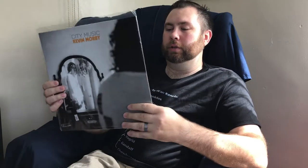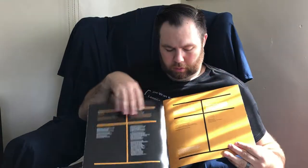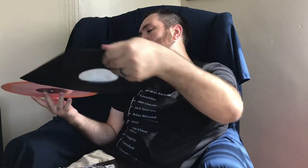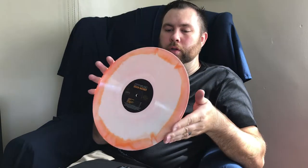This is another Vinyl Me Please release — Kevin Morby's latest, City Music. It's really good. It's an exclusive pressing, so it comes with a few things that only Vinyl Me Please can do. One is a lyric book that not only has the lyrics but also some artwork. It also came in a black poly-lined inner sleeve on a really cool white and orange vinyl — kind of like a creamsicle. I can't remember what they call this specific pattern.